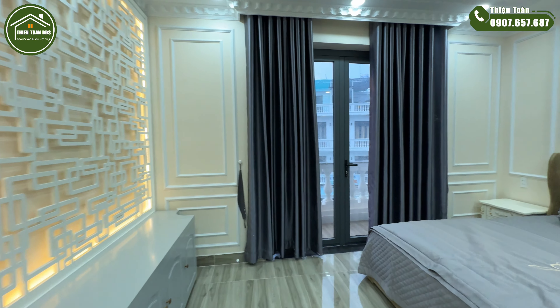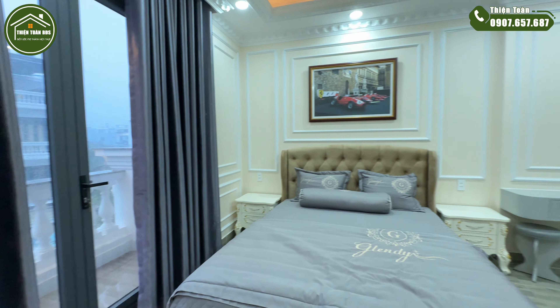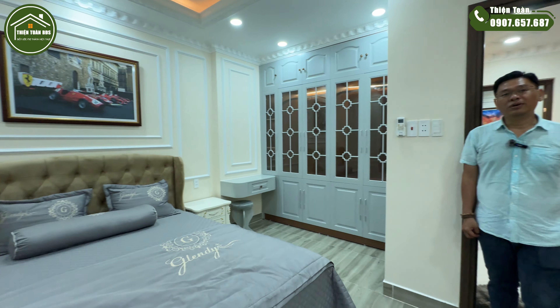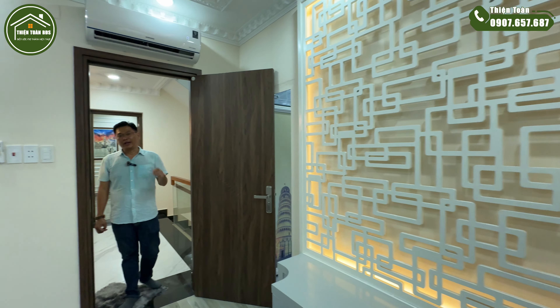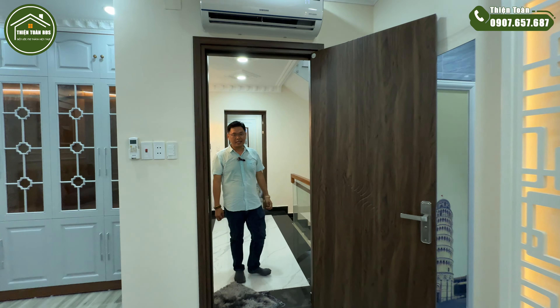Bây giờ toàn xin báo giá: hiện tại căn nhà này đang được chào bán với mức giá là 8 tỷ 200 triệu. Nhưng thời điểm này chủ nhà cũng kẹt tiền, anh chị quan tâm thì liên hệ với toàn, mình đến thỏa thuận giá bán thực tế.